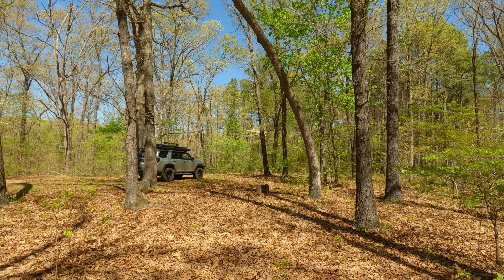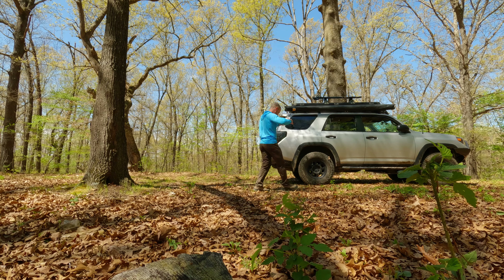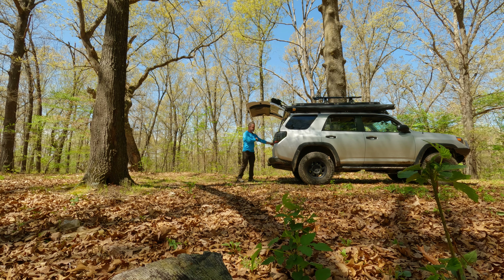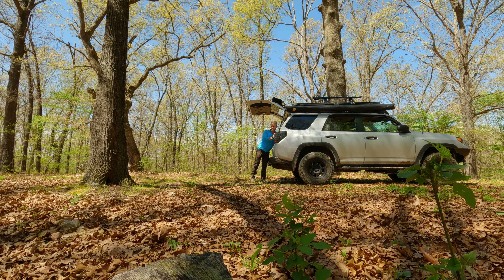Huckleberry Ridge Conservation Area is completely covered in bugs. I am getting attacked by gnats. I don't think it's well known. In fact, all Missouri conservation areas, I think, are underutilized, which is good and bad. But we pay for it and there's a lot of great ones, and most of them have dispersed camping. I don't think anybody knows this. Up in northern Missouri, where there's no national forest, there are a lot of areas you can camp in for free.